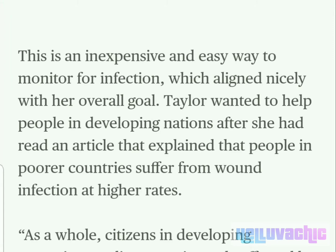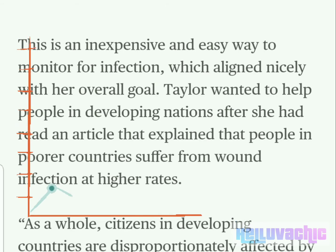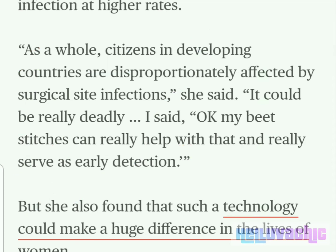This is an inexpensive and easy way to monitor for infection, which aligned nicely with her overall goal. Taylor wanted to help people in developing nations after she had read an article explaining that people in poorer countries suffer from wound infection at higher rates. "As a whole, citizens in developing countries are disproportionately affected by surgical site infections," she said. "It could be really deadly. My beet stitches can really help with that and really serve as early detection."